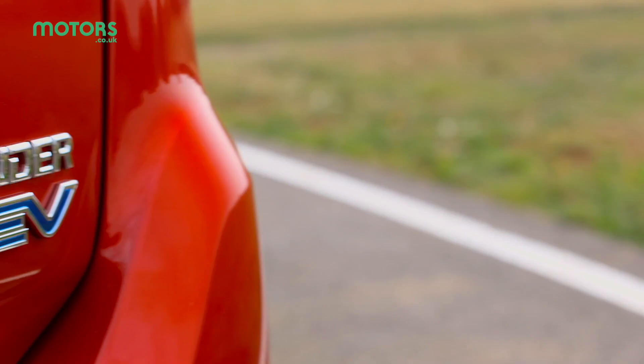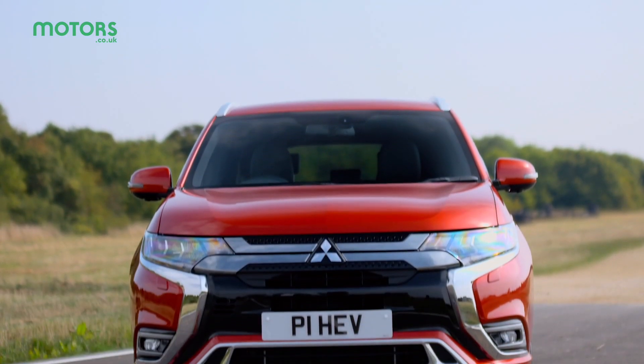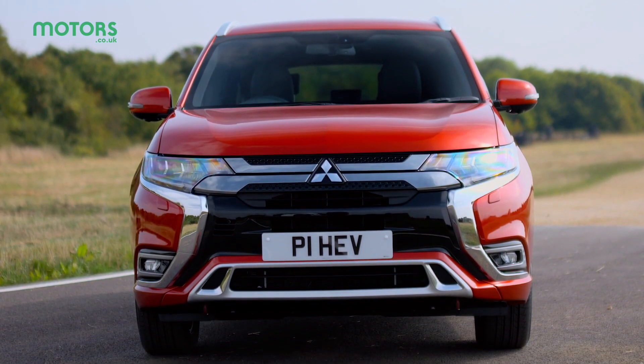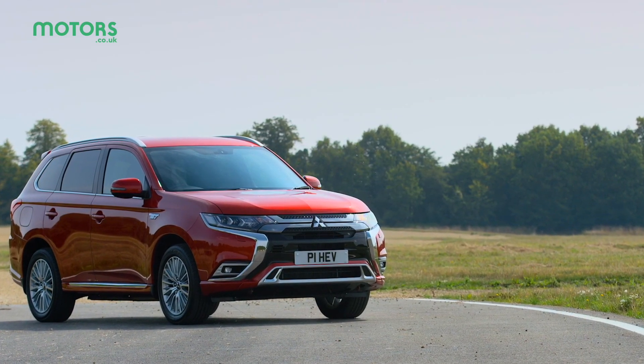There's a lot to praise about the latest generation Outlander PHEV. Its extremely low CO2 emissions and benefit-in-kind tax really make it a strong consideration for company car drivers, while its SUV dimensions mean it's extremely practical too.